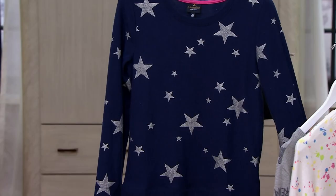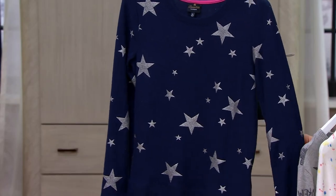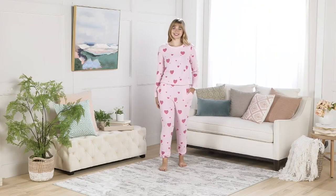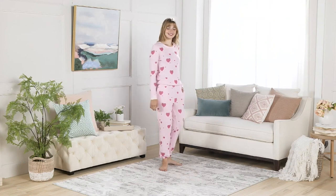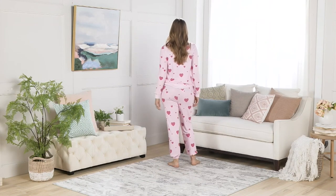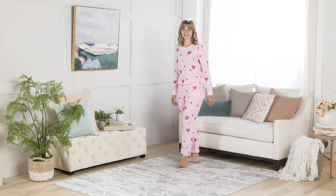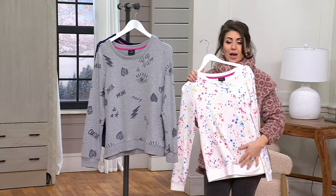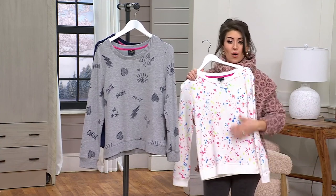120 remain. We have one more on QVC.com — very apropos for Valentine's Day — that is your most limited option, which is rose hearts. Extra extra small to 3X is available. 24 and a half to 30 and a half inches is your length.